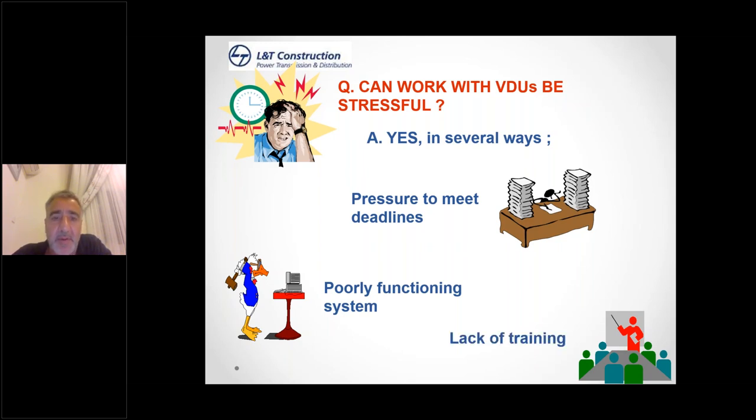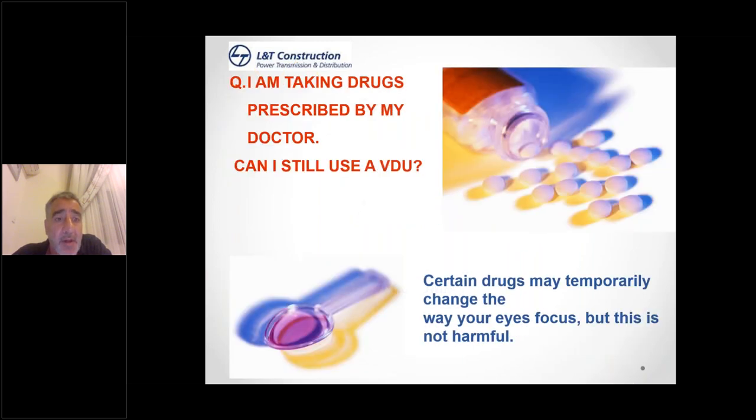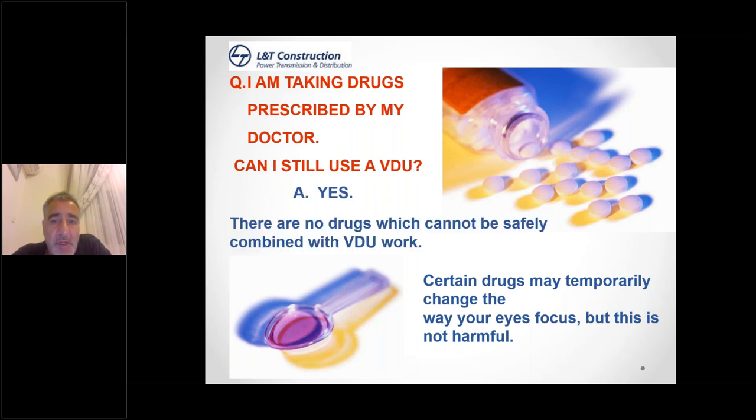I'm taking drugs prescribed by my doctor — can I still use display screen equipment? Certain drugs may temporarily change the way your eyes focus, but this is not harmful. Just let your HR know and ask your doctor whether it will affect your work with display screen equipment. There are no drugs which cannot be used safely combined with VDU work.